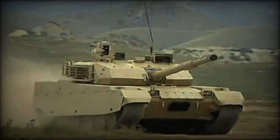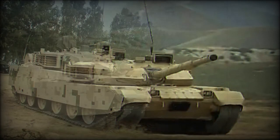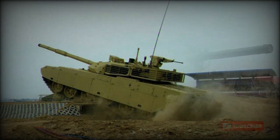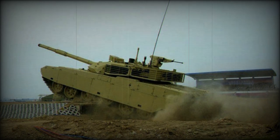The MBT-3000 has a crew of three, including commander, gunner, and driver. This main battle tank is fitted with an indigenous turbocharged diesel engine developing 1,300 horsepower, though it might actually be of Ukrainian origin. It is worth mentioning that the Chinese Army Type 99G is powered by a more powerful engine developing 1,500 horsepower, based on a German design.